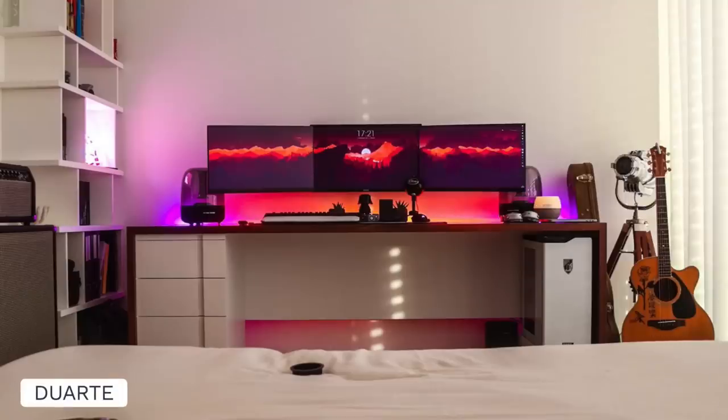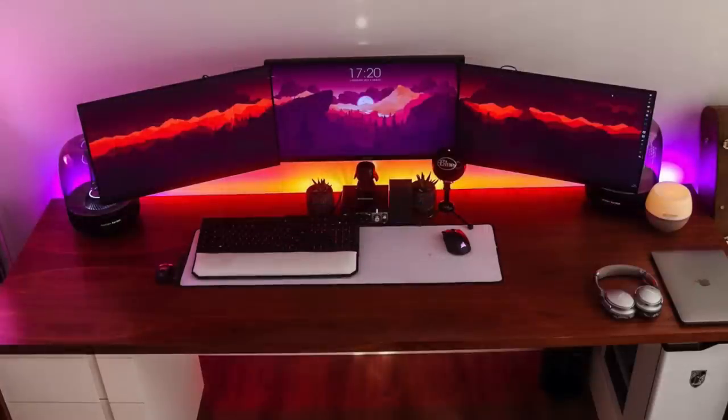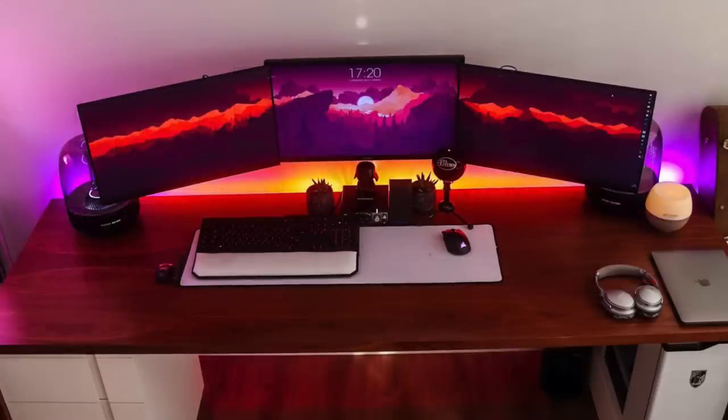Now we've got Duarte with a really nice triple monitor setup, looking nice and organized as well, with the floating appearance there having mounted it to the wall — really nice job on that. So for those three displays, the primary is a 24 inch from BenQ, and the two outer monitors are 24 inch ones from HP. I always appreciate a nice complementary wallpaper, especially one that's spanned across all three like this instead of just cloning one single monitor. Really good job here — spanning looks great with everything combined.